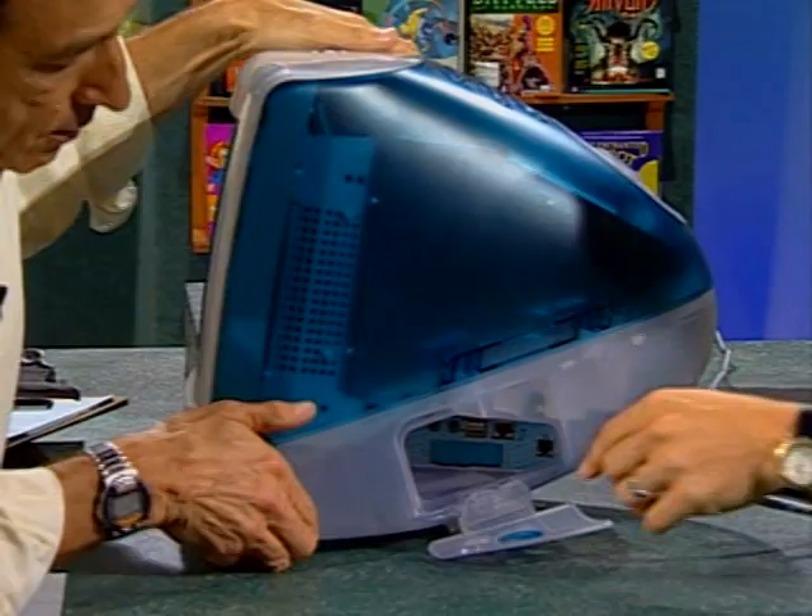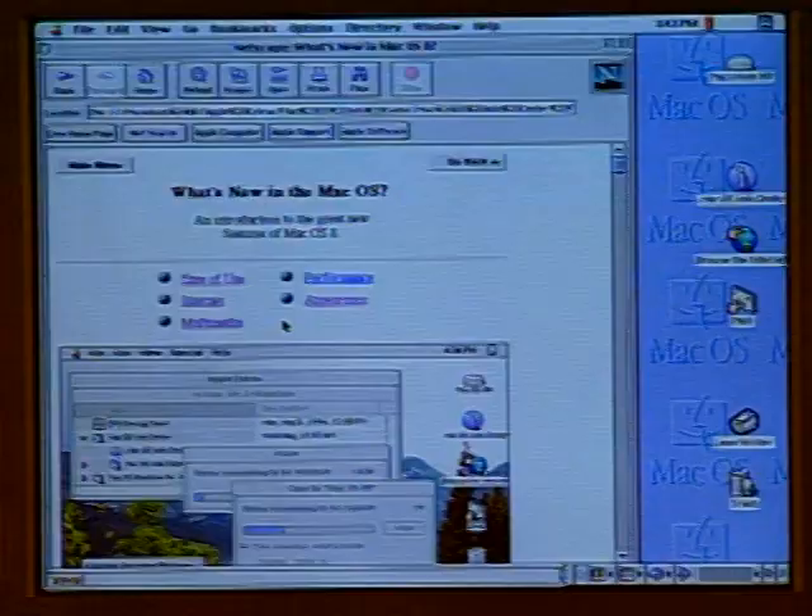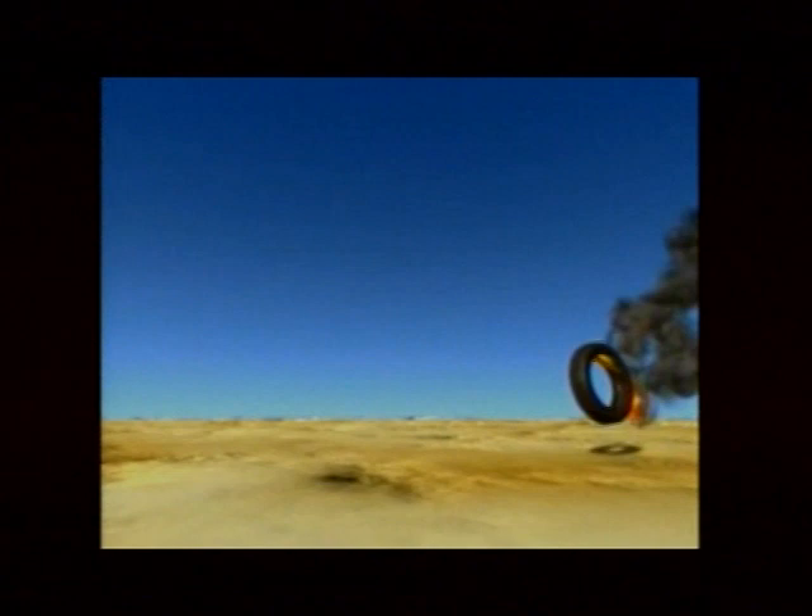This week on The Computer Chronicles: the new Macs. We'll show you the stunning new iMac and tell you what it can do. We'll look at a real screamer, the new Power Mac G3. The new Apple is about more than just hardware — we'll demo the newest version of the Macintosh OS and demonstrate stunning special effect software. You'll hear directly from Steve Jobs about where Apple is headed, and we'll talk to Apple experts and analysts about the future. Plus, my pick of the week: a nifty new graphics program for website designers.